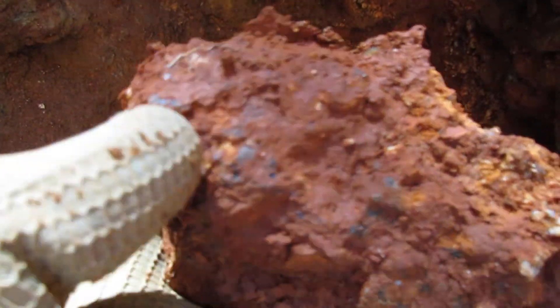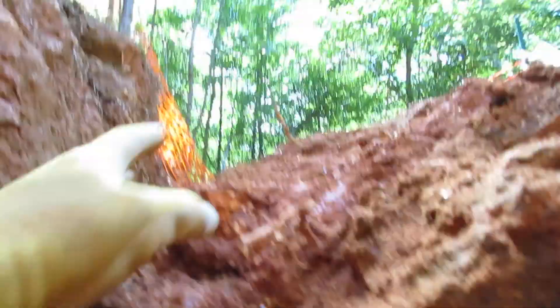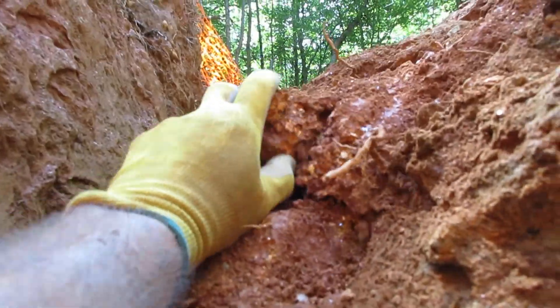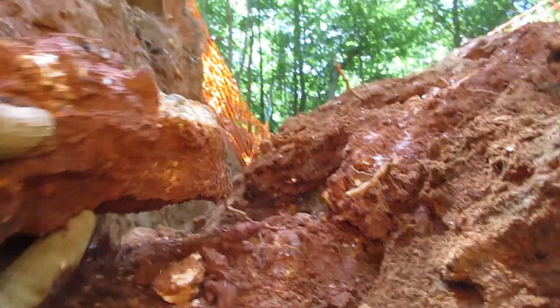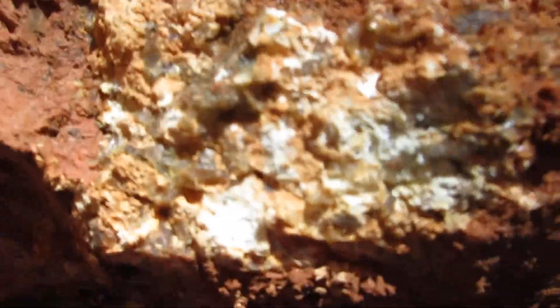You can see the quartz in there, the feldspar, the albite, and even tourmaline. This is on the top layer. This piece I haven't pulled out yet but I have it loose. You can see the quartz vein right there, and then there's the pegmatite.